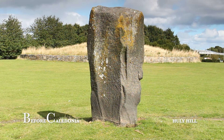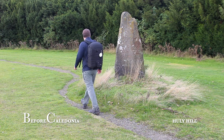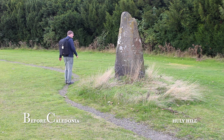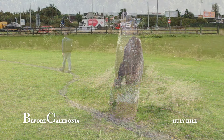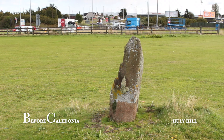Hully Hill is open 24/7 to the public. It's not signposted nor has an information board. This is a site for the keen megalithomaniac, earth mysteries enthusiast, dowser or historian. You may meet the odd local person walking their dog. Hully Hill is located next to Old Liston Road in Newbridge, on the extreme western outskirts of Edinburgh. The relentless traffic of the M9 road passes directly next to the site.